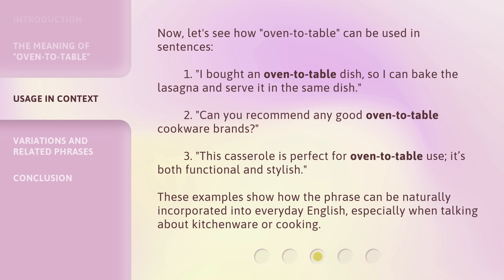It's both functional and stylish. These examples show how the phrase can be naturally incorporated into everyday English, especially when talking about kitchenware or cooking.